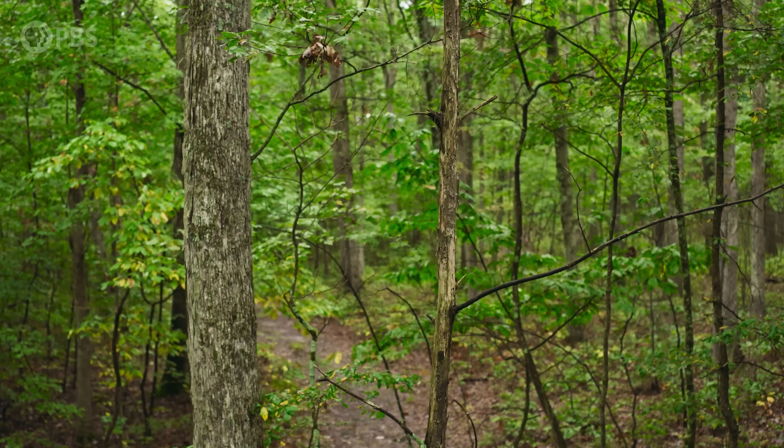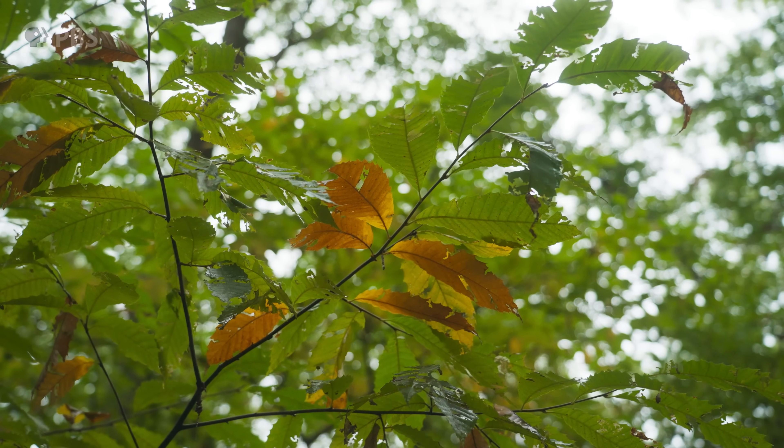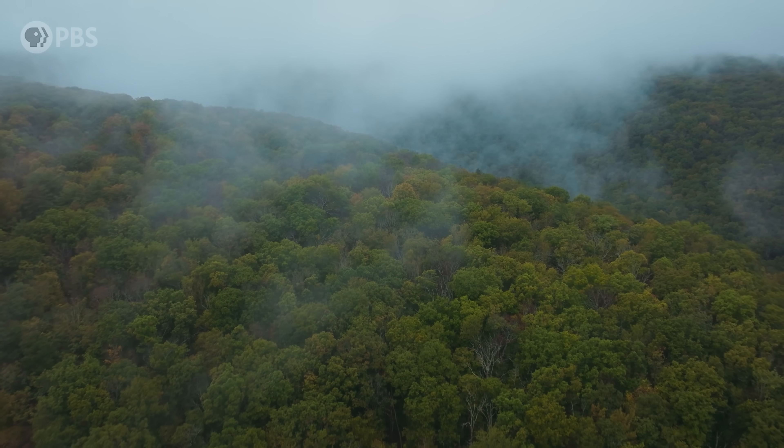This little tree, through a series of past lives each cut tragically short, might have been here longer than the blight has.